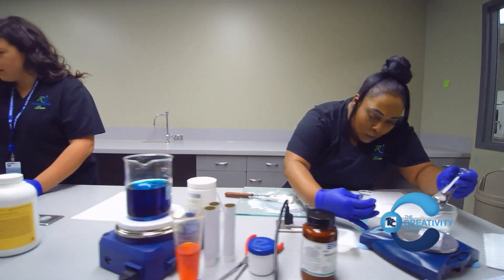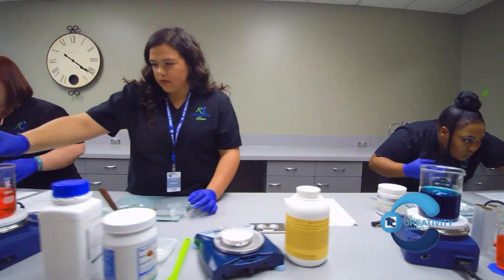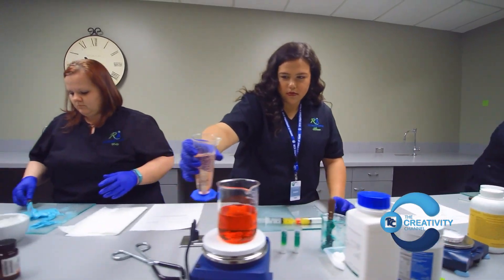And here we have our compounding lab. In compounding, you'll learn how to make ointments, creams, suppositories, and suspensions.